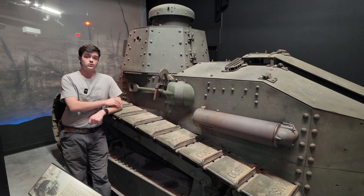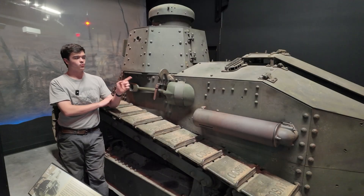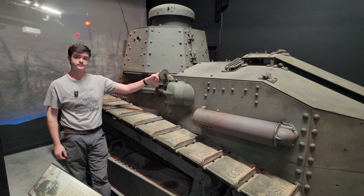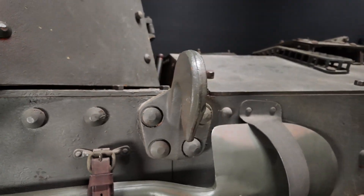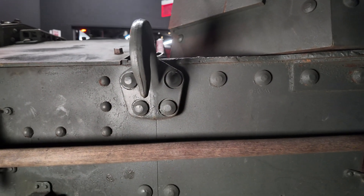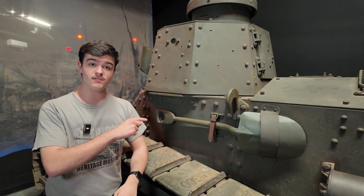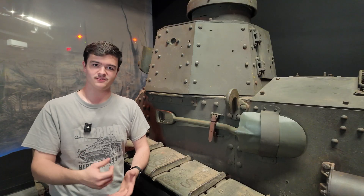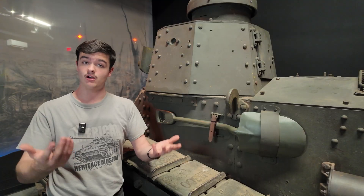Right here we have a single shovel, with another shovel and pickaxe found on the other side. And right here we have a very interesting feature, a lifting hook. On the upper edge of the hull, we have two lifting hooks, one on either side. These are not seen on the Renault FT, and are unique to the M1917, because unlike the French tanks, these vehicles were going to have to cross the Atlantic Ocean to get to the war they planned to fight in, and so these lifting hooks were added to lift the tanks onto ships.